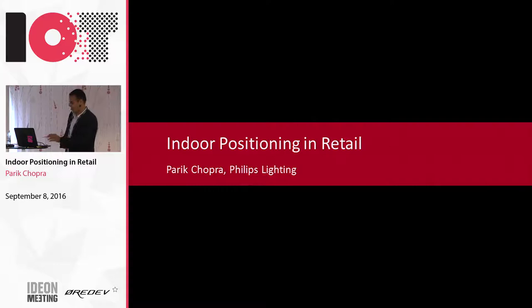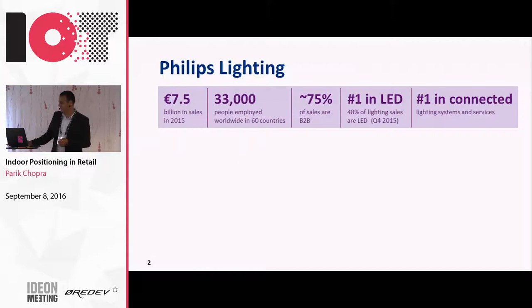Thanks for the introduction. What I'll do is briefly introduce Philips Lighting. Who knows about Philips Lighting? It's a 120-year-old company, the first company to ship the first lamp in the world. So a lot of history in lighting.